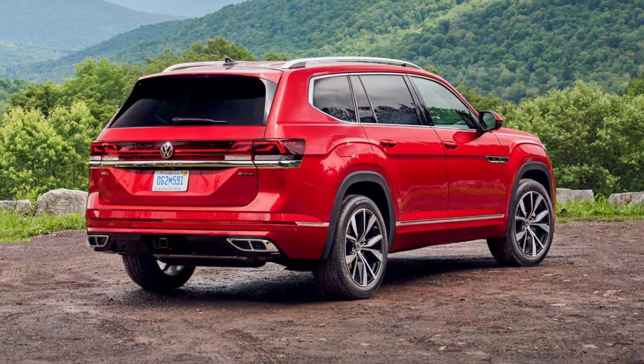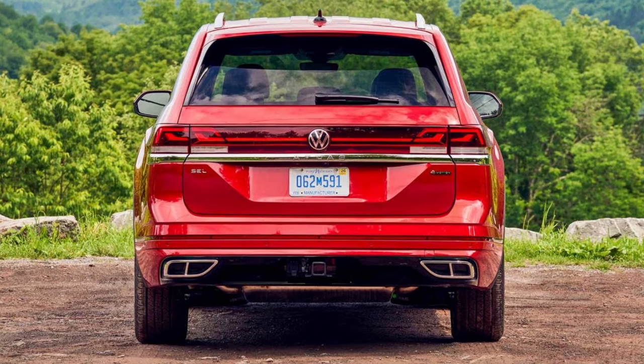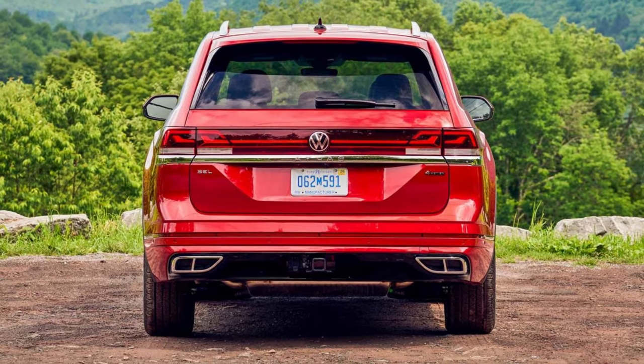It's like having a personal assistant for your SUV. In a nutshell, this ride is the whole package, serving up space, tech, and reliability for modern families and thrill-seekers alike.